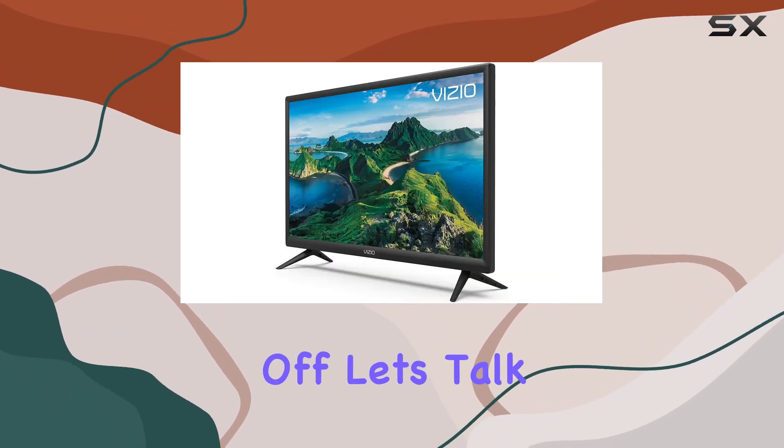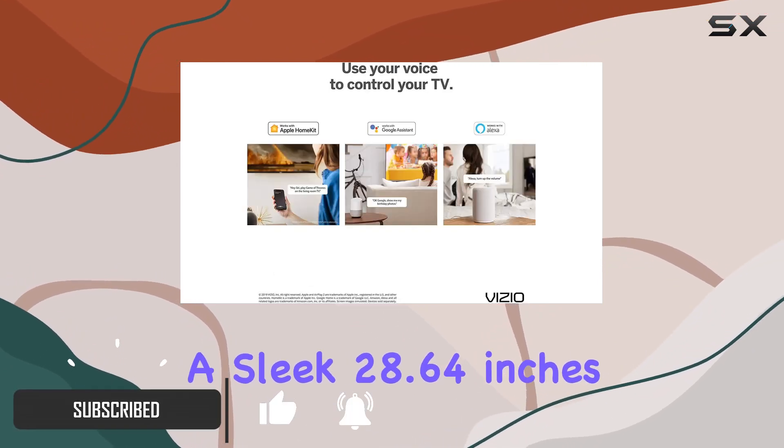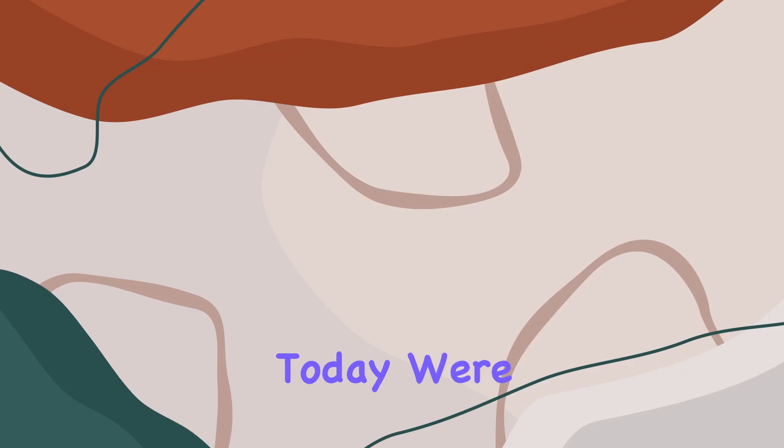First off, let's talk dimensions. Without the stand, it's a sleek 28.64 inches in length, featuring a 1080p full-array LED HD display. At 31.5 inches diagonally, the visuals are crisp, and with a 60Hz refresh rate, you can expect smooth on-screen graphics.